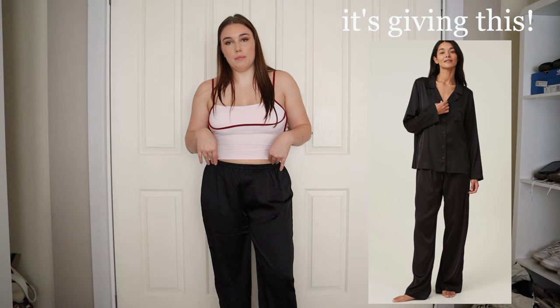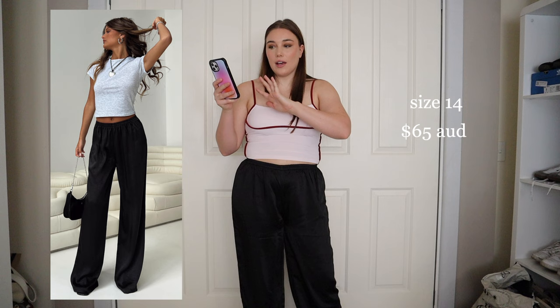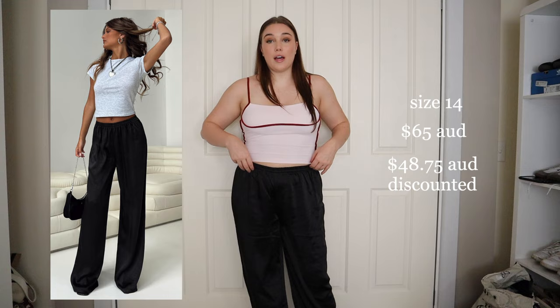These pants — they're satin. I do like them, I just don't know if they're sitting the most flattering on me. I'm not sure if they're low-rise or mid-rise. They are super long — definitely dragging on the ground and I'm about five-five, five-six. They're super comfortable but super cute at the same time; you could also look like you're wearing satin pajamas. These were $65 retail but with the discount $48.75 — I think it's worth that price, they feel really nice quality.